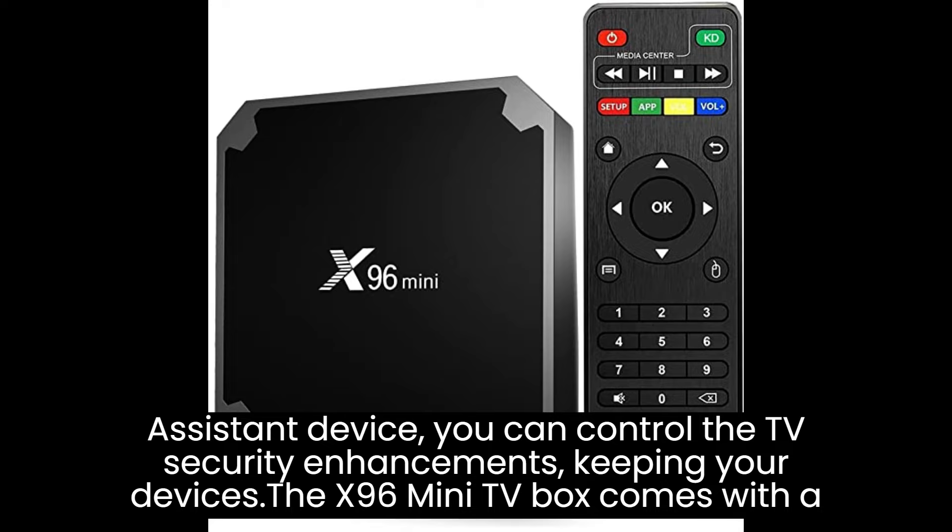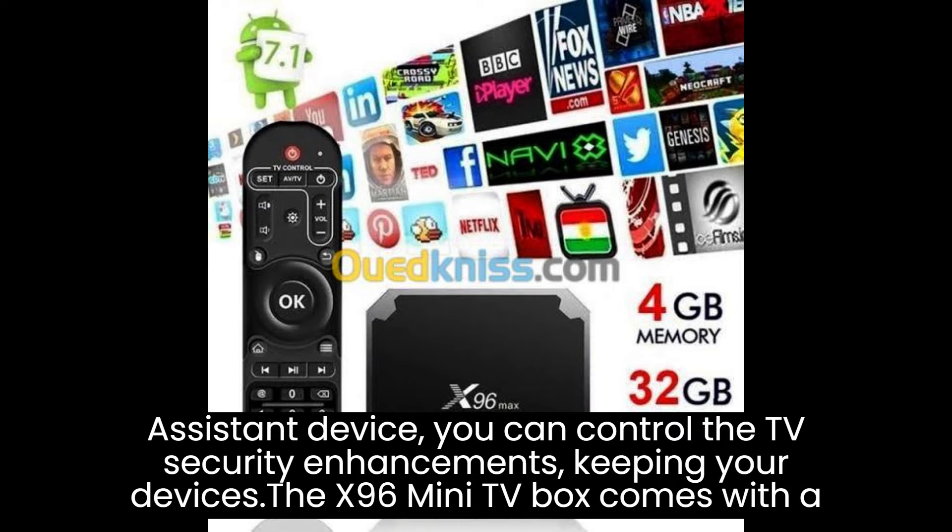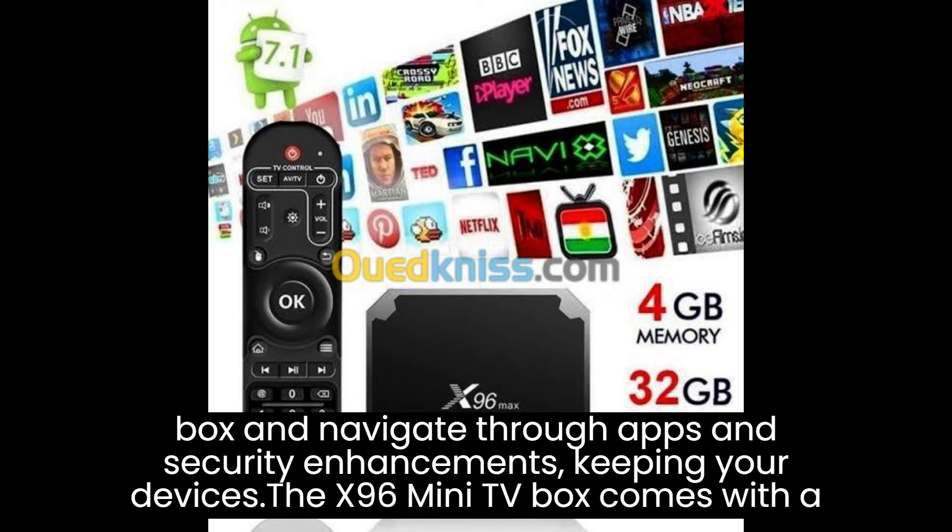The X96 Mini TV Box can serve as a central media hub for your home. By connecting external hard drives or network-attached storage (NAS) devices, you can store and access your media library — including movies, TV shows, music, and photos — all in one place.